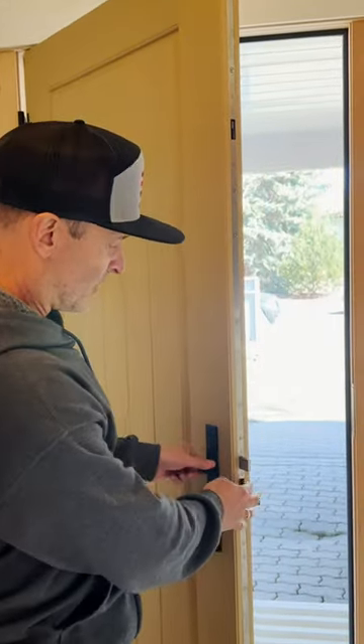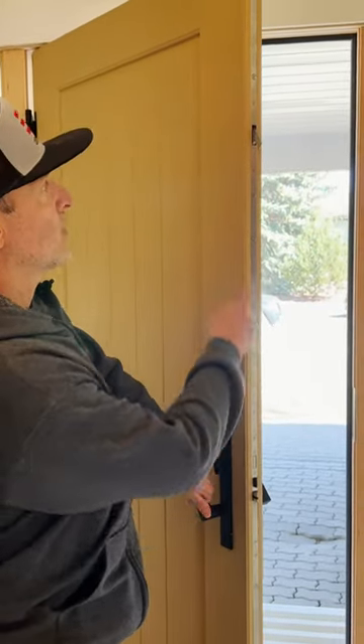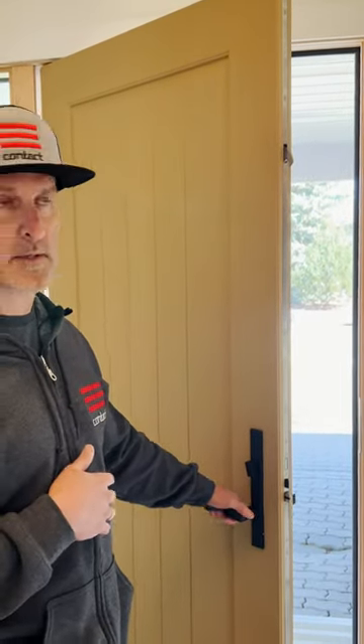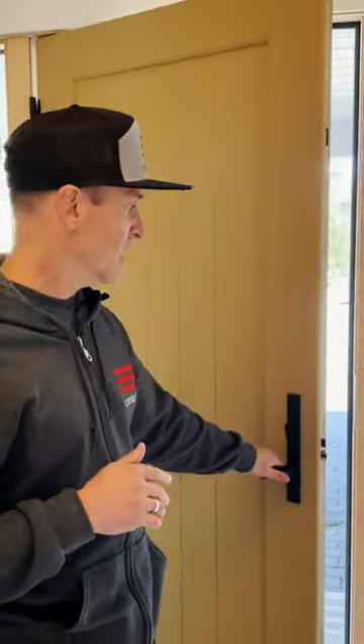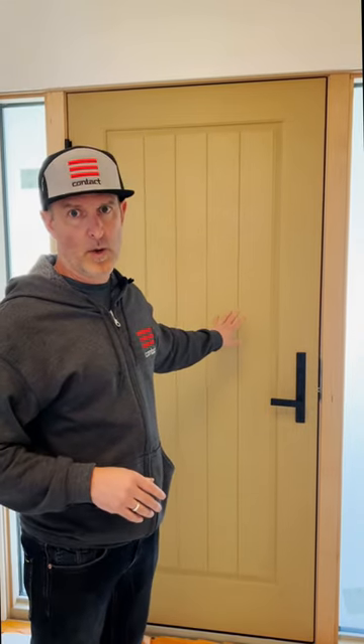We have our standard lock here, but when we pull up, we get additional attachment points at the top and bottom of the door. This is a fantastic door security-wise. We had a large fan outside running — it was quite noisy — but these doors seal fantastically well. It's a really great product.